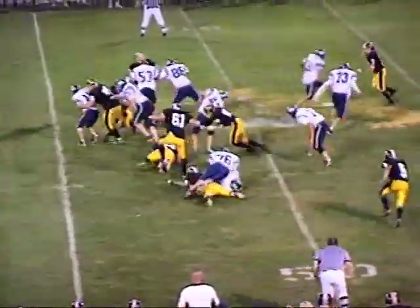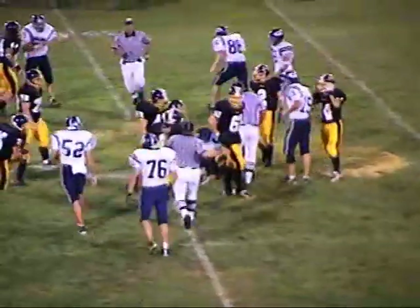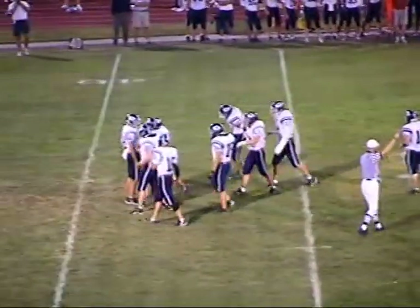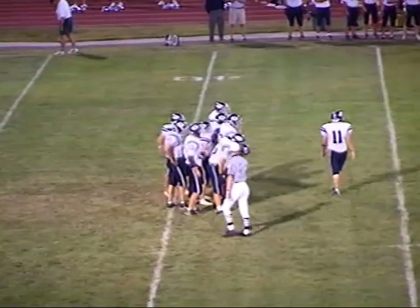Same formation — this time they'll give the ball up the middle to the fullback, and he'll cross the 50-yard line into Bettendorf territory. Ball carrier on the play, number 45, Kevin Lynn. So Lynn has split time at both halfback and fullback tonight for the Spartans.